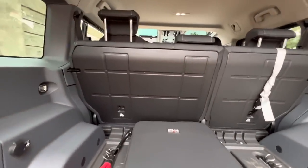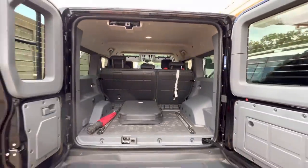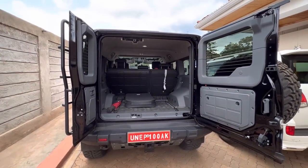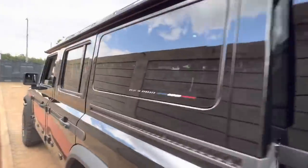I've got a 55-litre fridge coming in, plus a couple of other things. Most of the other stuff is going on the roof — I'm getting a three-quarter roof rack so I can keep the Safari windows operational.